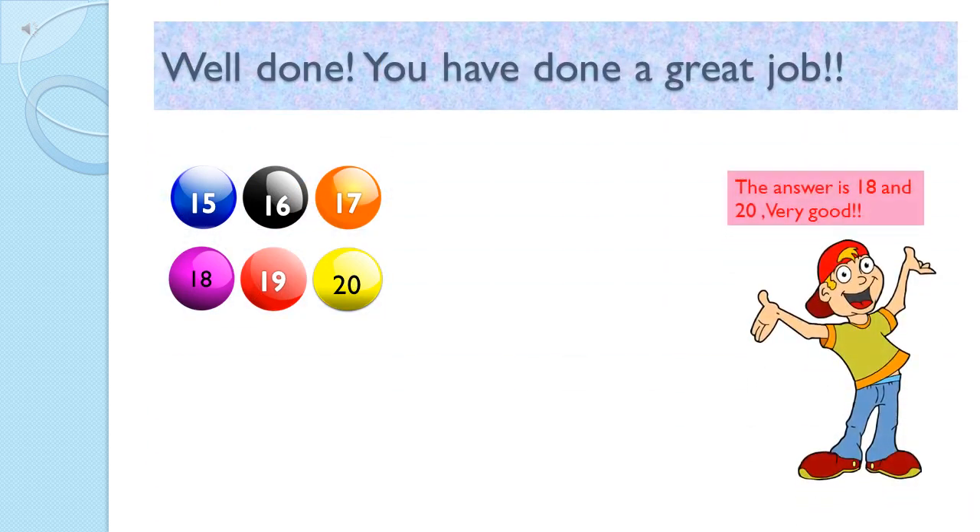Wow, you all are helping very nicely. I can see my numbers on my balls now. 18, 20. Well done. Sam is really happy. He found his numbers on his balls. 18 and 20. Children, you are doing a very good job. Keep it up.